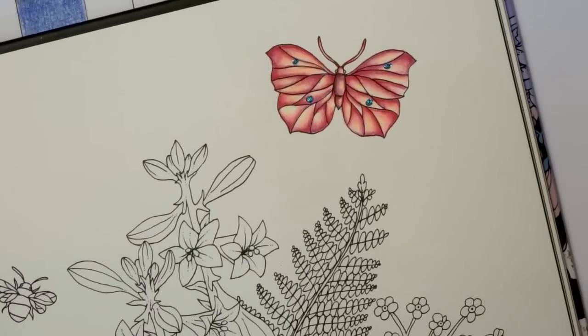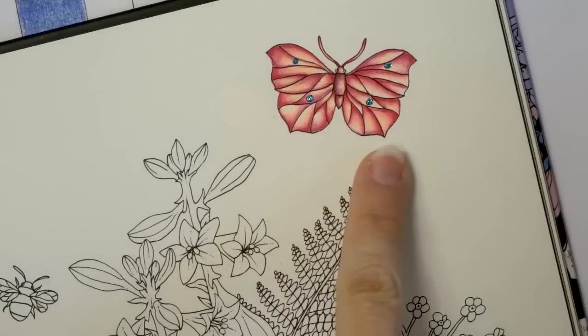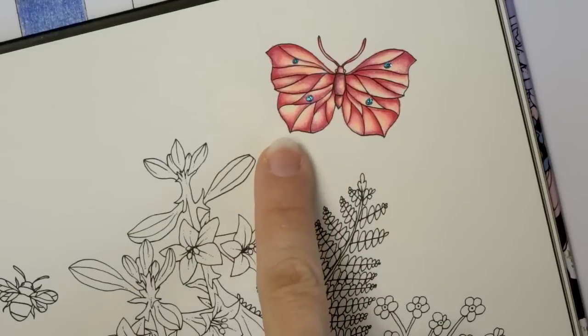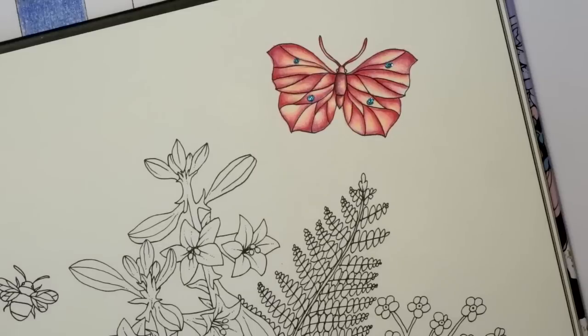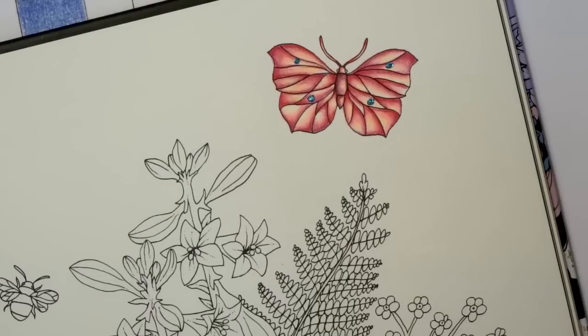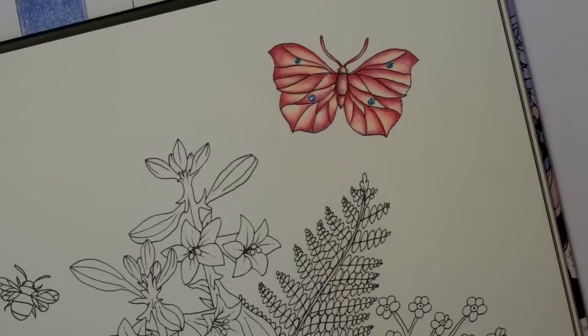The last thing I want to show you with these Crayola pencils is what I colored with them. Look how gorgeous this blend came out — it is absolutely beautiful, the colors are just amazing. I really love this set and highly recommend it to anybody who is just starting out and wants to see if this hobby is for them before going out and purchasing really expensive pencils.